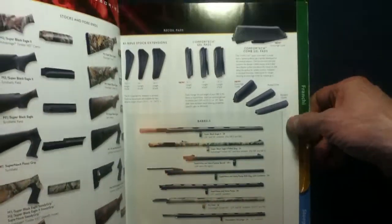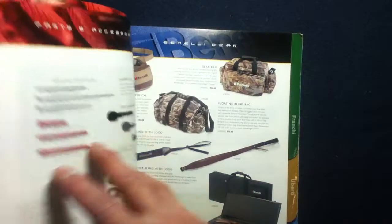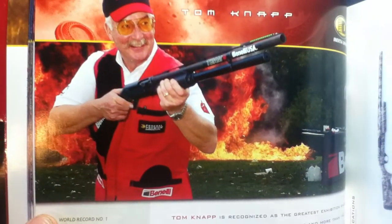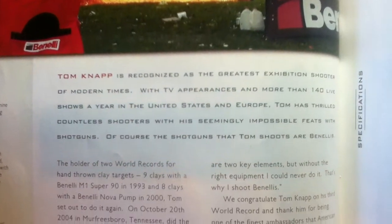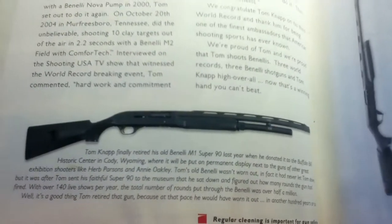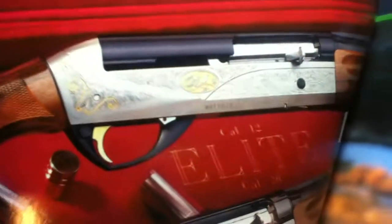There are parts and accessories to trick out your Benelli, plus more parts and gear — all sorts of stuff in here. I first learned about Tom Knapp through Shooting USA. We've got the whole bunch of models with specifications on each. There's a ton of data in here. We also have some of the more premium items — the World Class Collection, which features engraving and inlays.